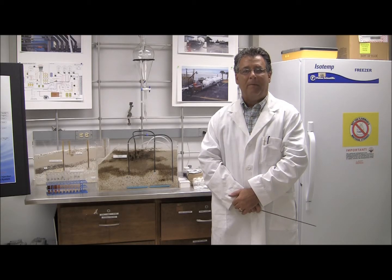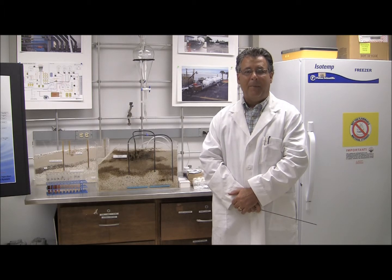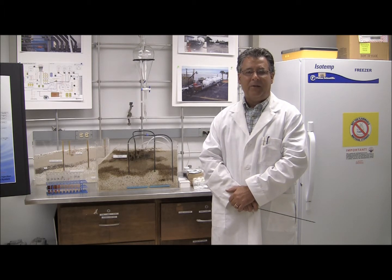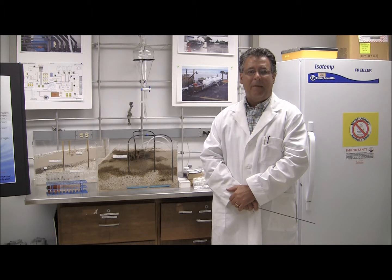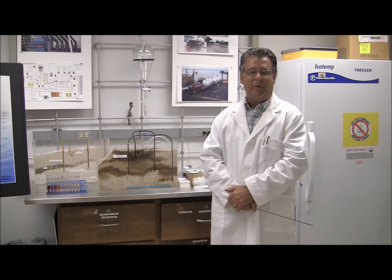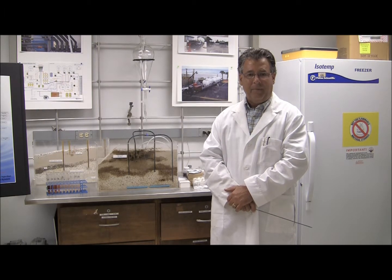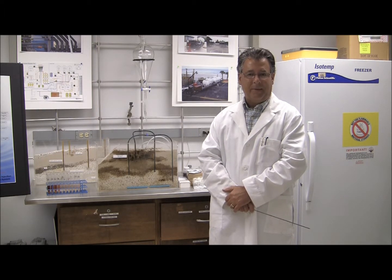I'm Roger Cabala, Chief Operations Officer of Bialdoin Technologies. I'm here today to introduce our technology in the remediation and degradation of BTECs that are saturated in soils and groundwater. We are capable of degrading all BTECs in the soil and groundwater simultaneously.